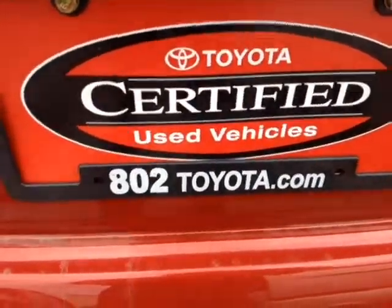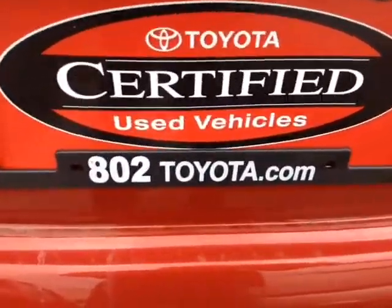Again, Eric, thanks so much for spending a few minutes with me this morning on this certified pre-owned 2013 Toyota Camry SE. Looking forward to hearing from you very soon right here at 802toyota and 802usedcars.com. Have yourself a great day, Eric.